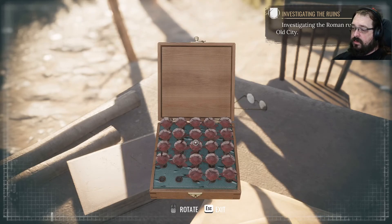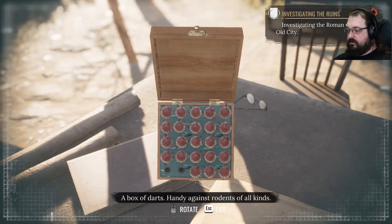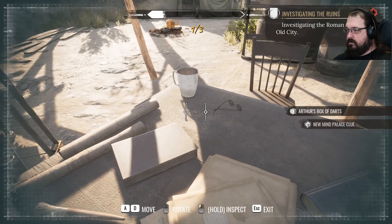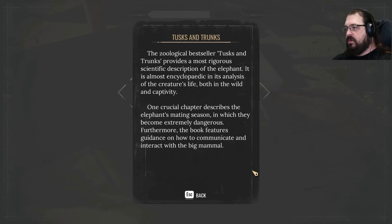Not only are these the same darts, but the same two are missing. The zoological bestseller 'Tusks and Trunks' provides a most rigorous scientific description of the elephant. It is almost encyclopedic in its analysis of the creature's life both in the wild and captivity. One crucial chapter describes the elephant's mating season in which they become extremely dangerous. The book features guidance on how to communicate and interact with the big mammal.